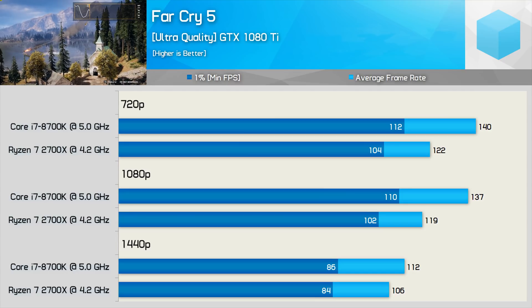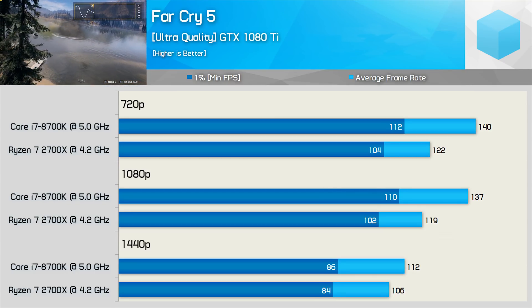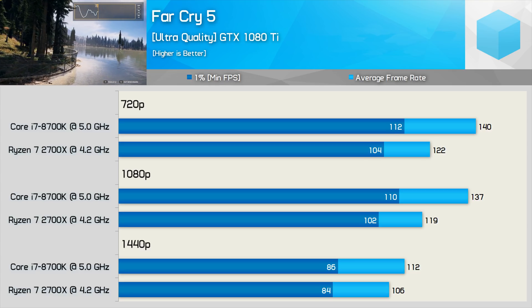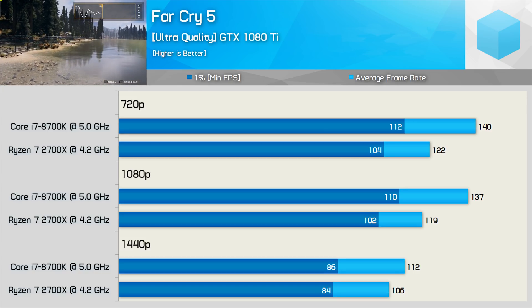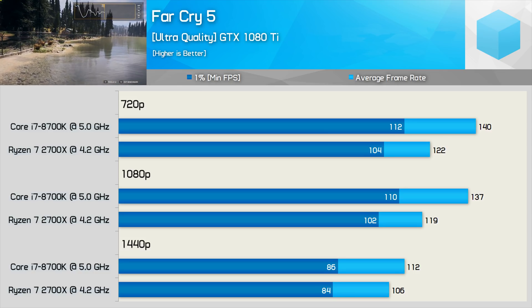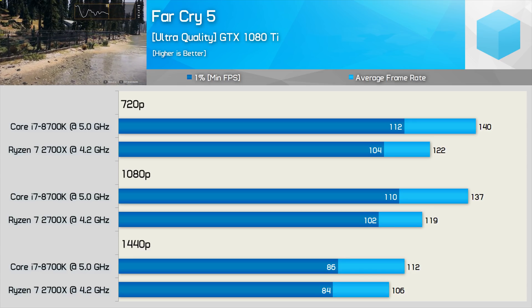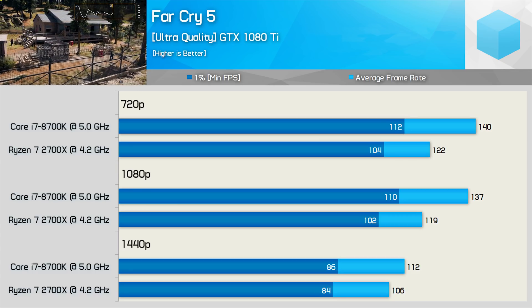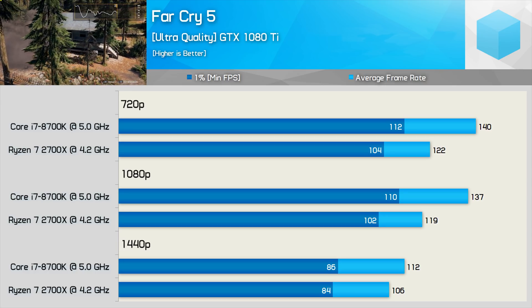Moving on to Far Cry 5, the 8700K is up to 15% faster at 720p though just 8% faster for the frame time result, and it's the exact same story at 1080p. Then as we increase the resolution to 1440p the 8700K is now up to just 6% faster and just 2% when comparing the frame time performance. At 4K you'd be completely GPU limited so both CPUs would deliver the exact same result.